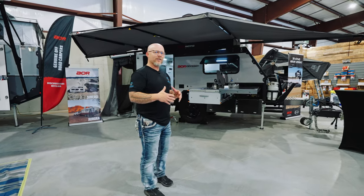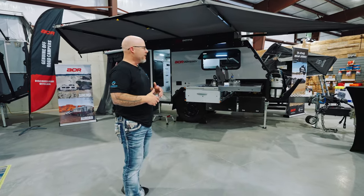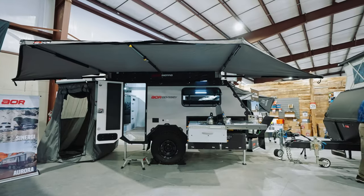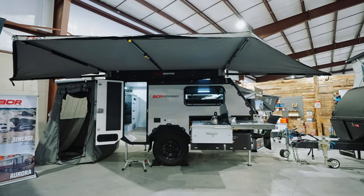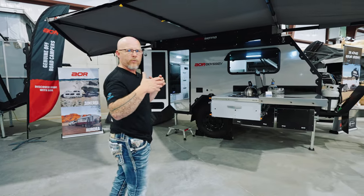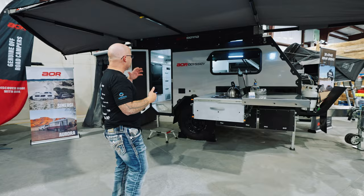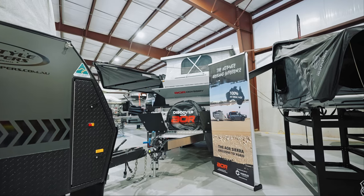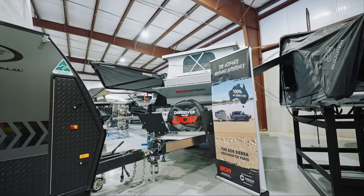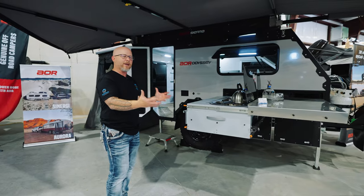Hey, it's Jeremy again. Now I want to take you through the AOR Odyssey. This trailer is set up for a slightly larger demand — for a family or larger towing capacity. This fits well with your mid-range trucks. It does allow for more comfortable sleeping and living compartment inside while still providing all the amenities that you're looking for camping outside.